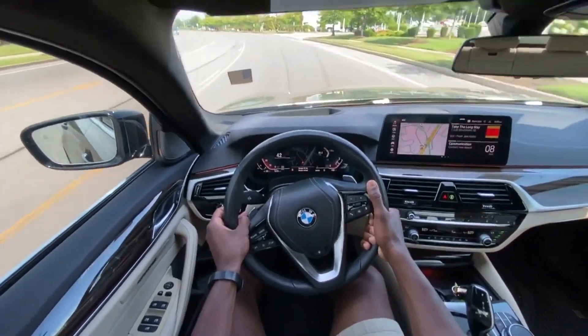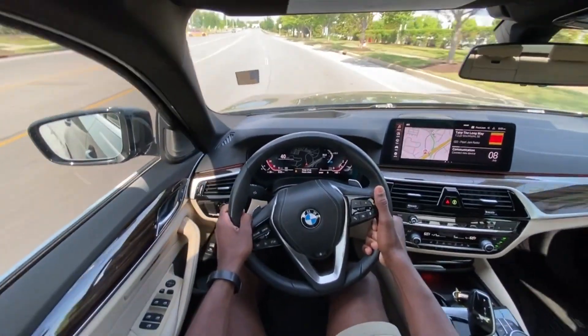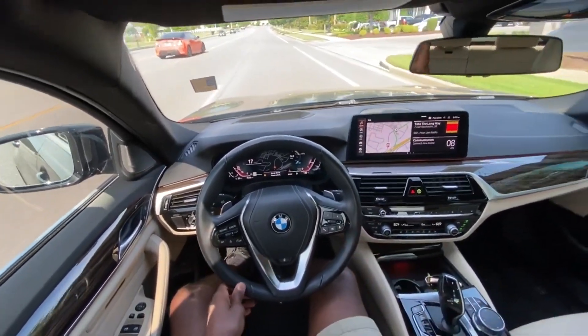All in all, love the car — love how it drives, feels, and the amenities as well, other than not having adaptive cruise. But other than that, this brings me to the end of my review of this 2021 BMW 530i xDrive.